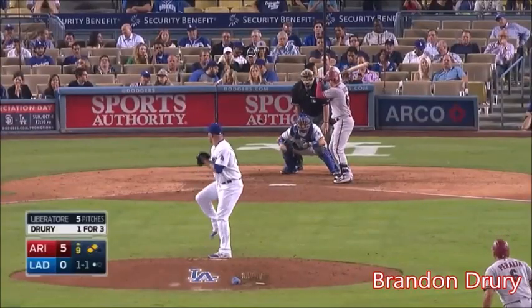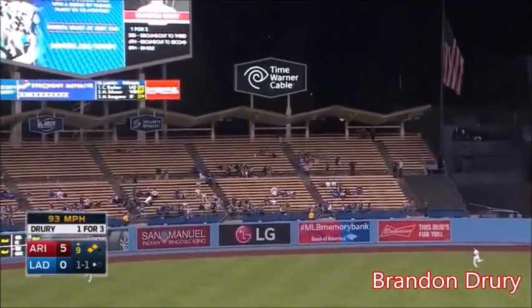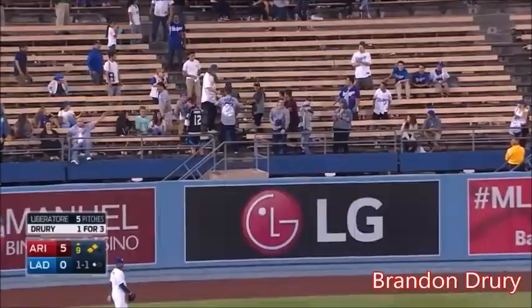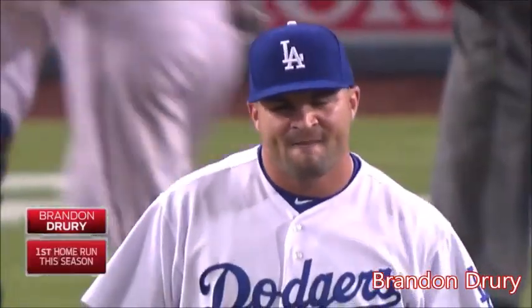1-1 on Drury. Infield still in for LA. Brandon gets it in the air, high and deep to left center field. And there it goes. Brandon Drury, his first big league homer, is a 3-run shot. And it's 8-0 Diamondbacks.